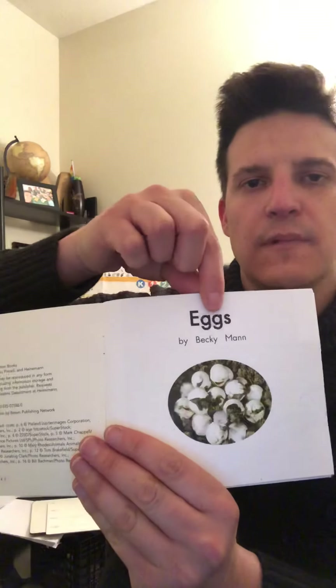Let's go ahead and read the words. Just like our other books, I'm going to have you point under the words first to see if you can figure out the words using the first letter and sound, and then look at the picture. Eggs, by Becky Mann. Eggs.